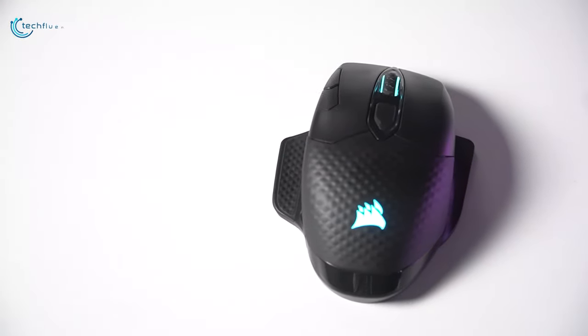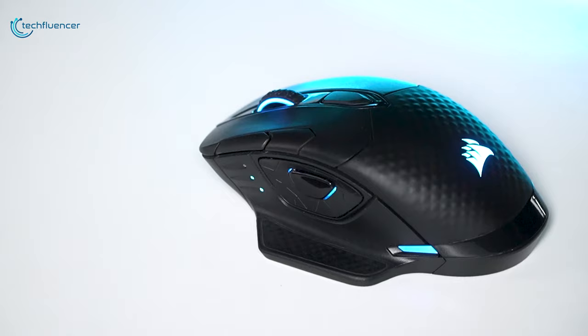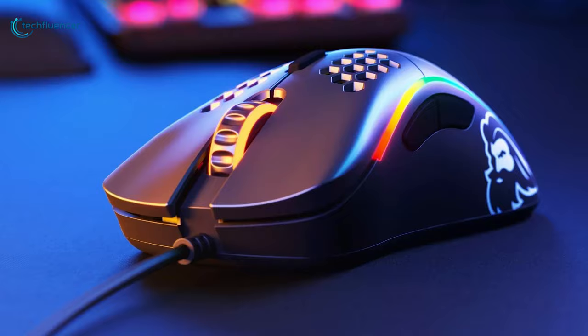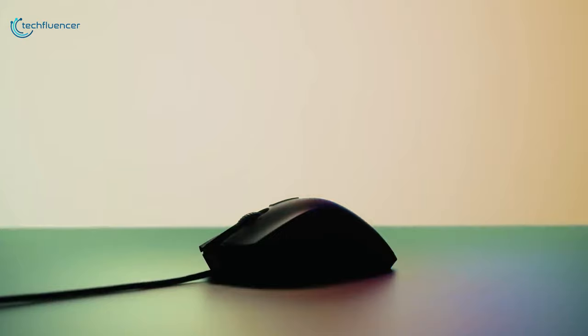Shopping for a gaming mouse can be quite a tiring job as there are lots of factors to consider. This includes how the mouse looks and feels, how many buttons it has, and most importantly does it have RGB. With so many RGB gaming mice available online, it's quite normal to get overwhelmed. To make your life easier, in today's video we are going to showcase 5 of the best gaming mice that you will find quite amazing.